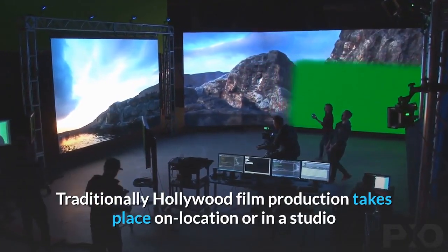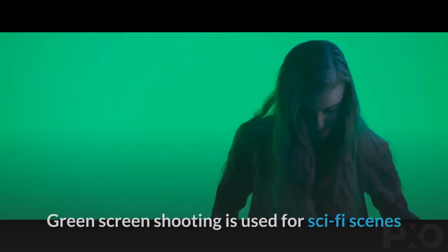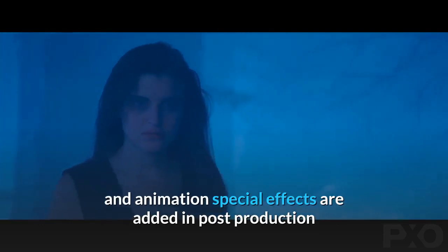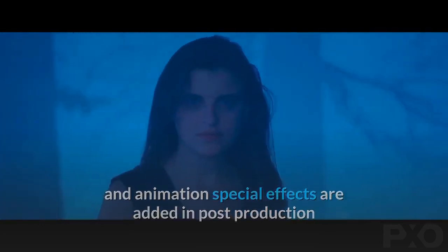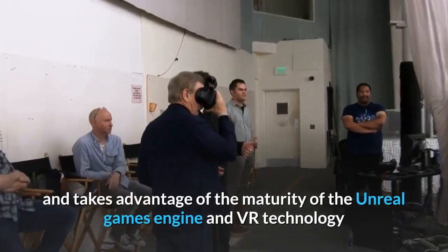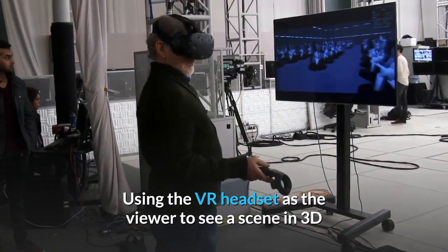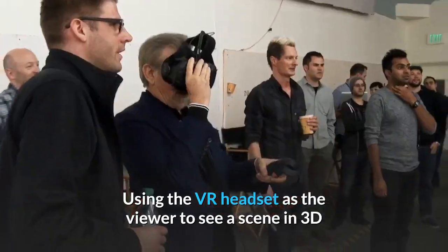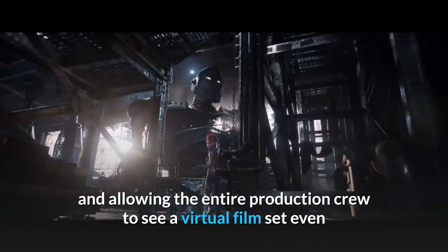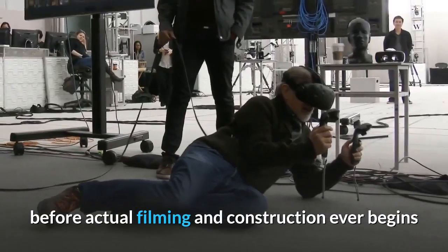Traditionally, Hollywood film production takes place on location or in a studio. Green screen shooting is used for sci-fi scenes and animation special effects are added in post-production. Virtual production flips this completely on its head and takes advantage of the maturity of the Unreal games engine and VR technology, using the VR headset as the viewer to see a scene in 3D, and allowing the entire production crew to see a virtual film set even before actual filming and construction ever begins.